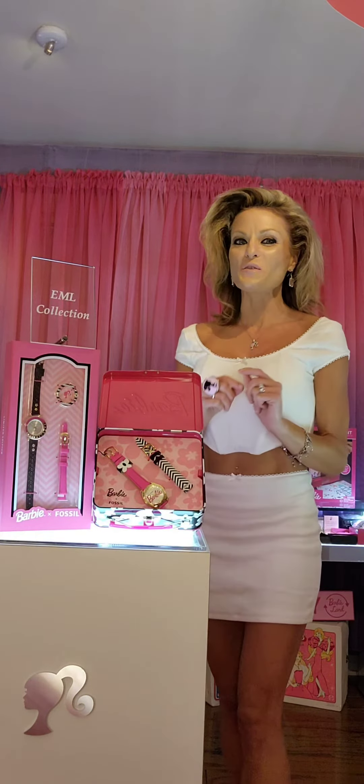This Fossil watch that you see here has an interchangeable strap. It also has an interchangeable top dial. Super awesome, right? Now as you guys can see, this Fossil watch has the Barbie's 90 logo. Super cool.